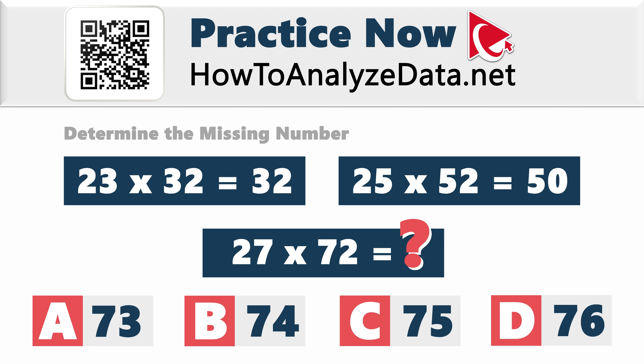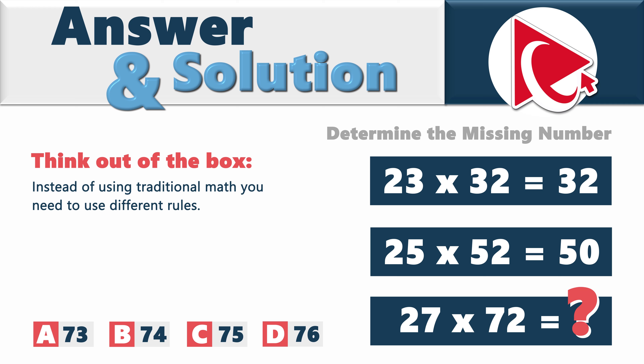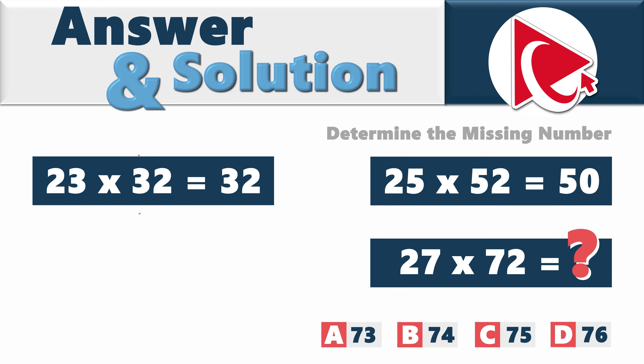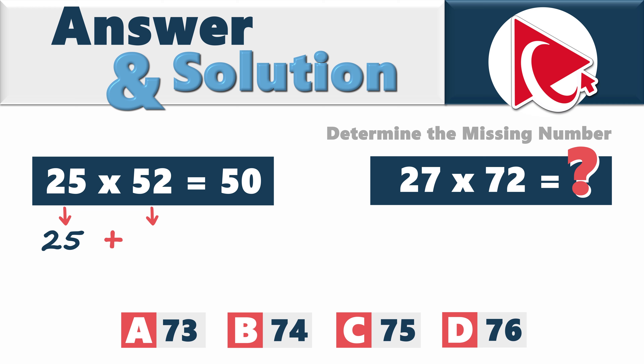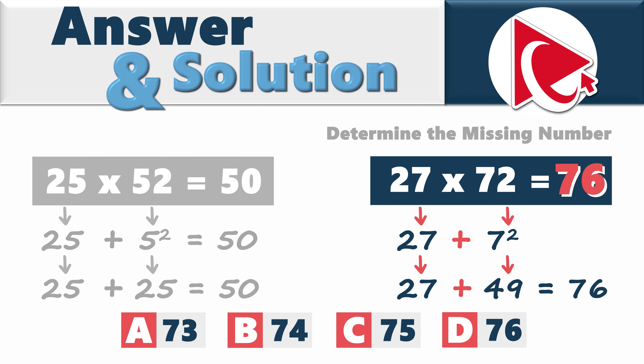Let's move forward and share our answers. We are not dealing with traditional math expressions here. The pattern is: the first number doesn't change, but you replace the multiplication sign with a plus sign, and in the second number you take the first digit to the power of the second digit. For the first expression: 23 plus 3 to the power of 2 equals 23 plus 9, which equals 32. For the second expression: 25 plus 5 to the power of 2 equals 25 plus 25, which equals 50. For the missing number: 27 plus 7 to the power of 2 equals 27 plus 49, which equals 76. So the correct answer here is choice D, 76.